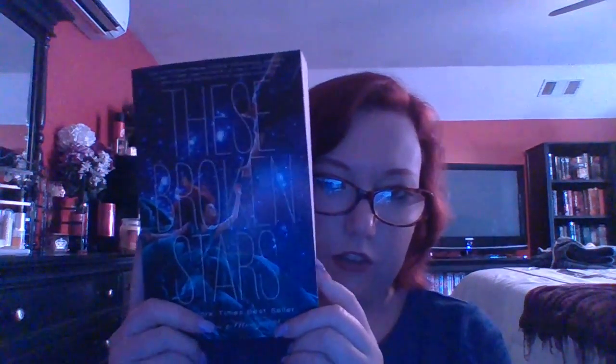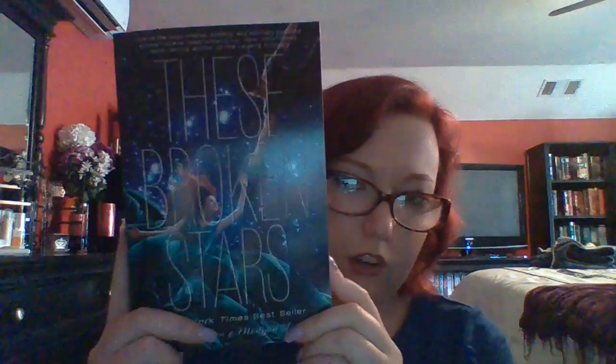The first book I got is 'These Broken Stars.' I'm sorry about the bad lighting — I'm trying to find a better angle. But yeah, this is the first book, and the cover is just gorgeous. It is a sci-fi novel by Amie Kaufman and Meagan Spooner.